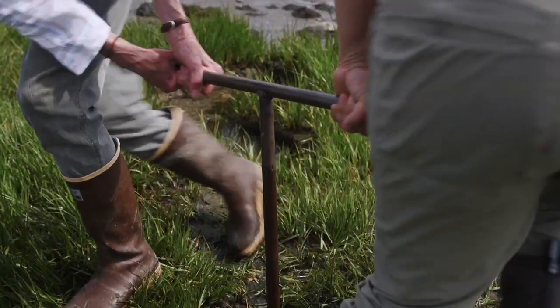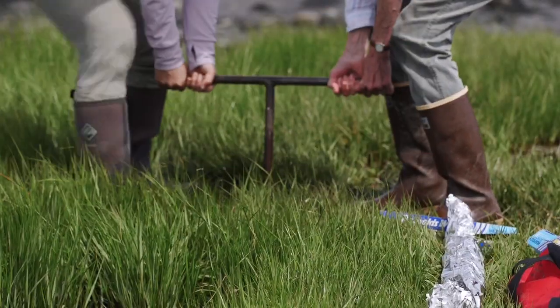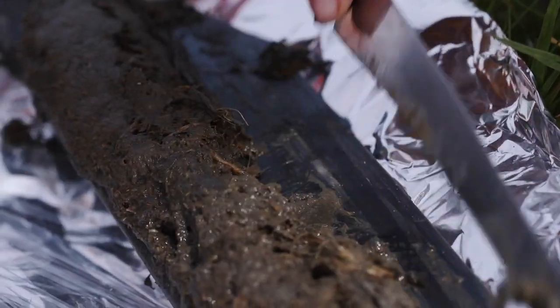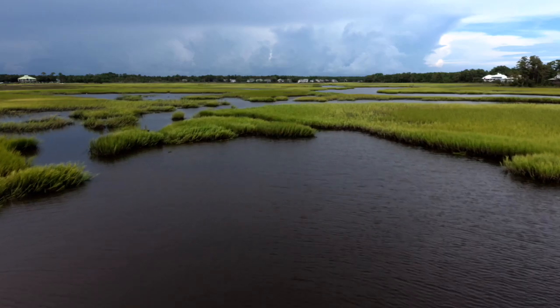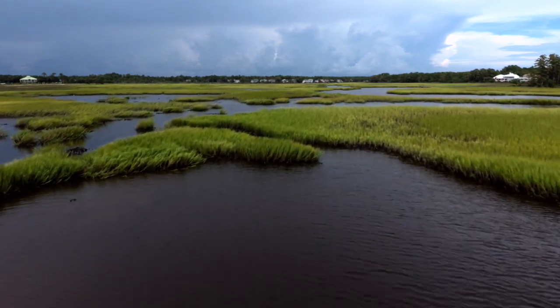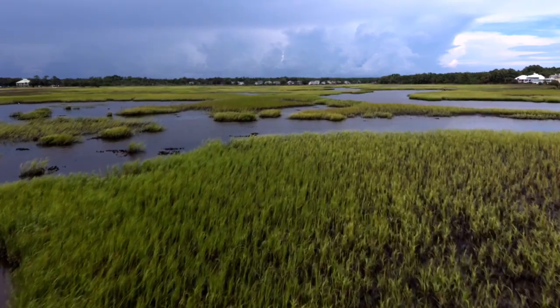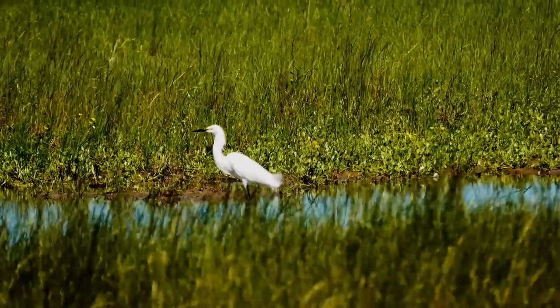We're here taking a sediment core to tell us when this marsh formed and what the sedimentation rate was through time. We also want to know how much carbon is being stored. It turns out that peat bogs, marshes, and wetlands store a lot more carbon than forests do — almost 50 times more.